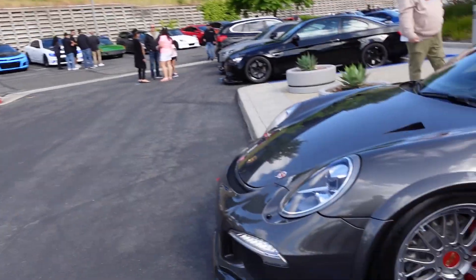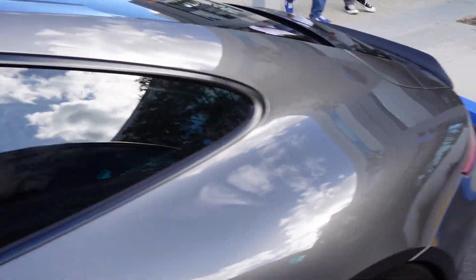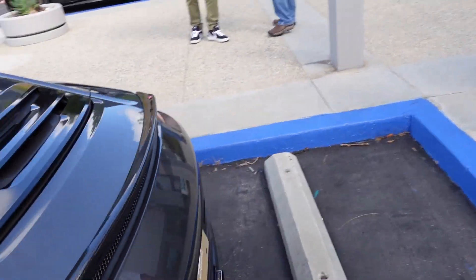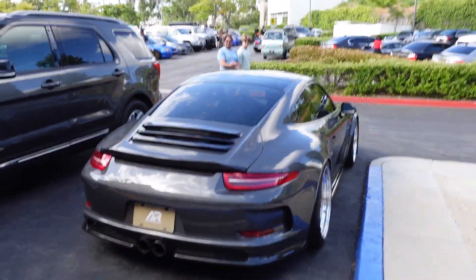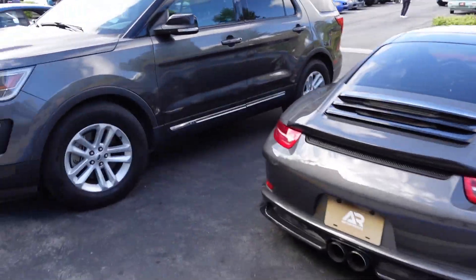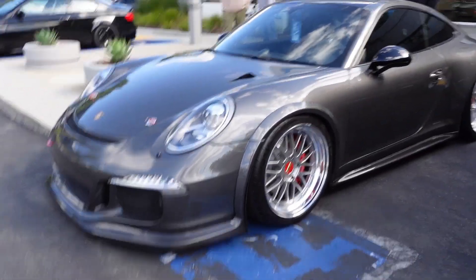That thing sounds nice too. They have some BBS LMs. This thing is so clean — looks mint. Oh, this is an AR Motor Works car, that's why it's got some clean ass BBSs. This thing is so sick, I love this car.